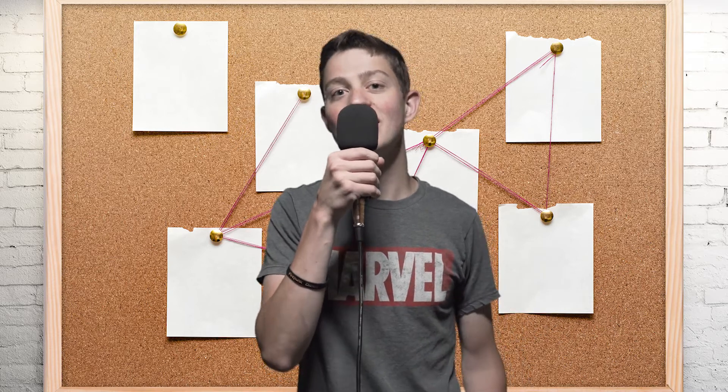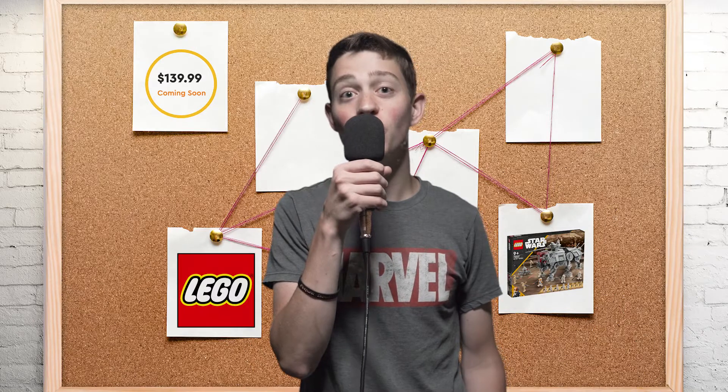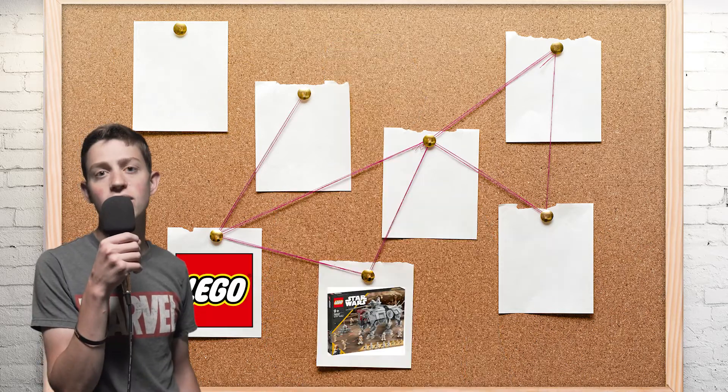Welcome back to another Elite Brick Force video. I know right off the bat I'm just as sad as you are that the AT-TE is not releasing on August 1st — breaking news. But we actually did crack the code to find out when it is releasing. LEGO put a little breadcrumb hints here and there, and we followed them all and figured it out. The AT-TE is a lot closer than you may think.